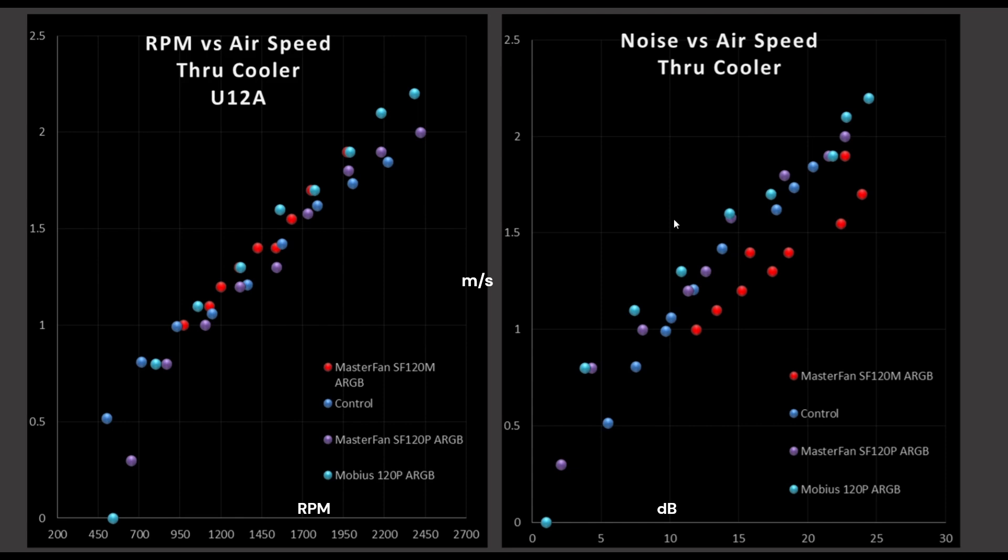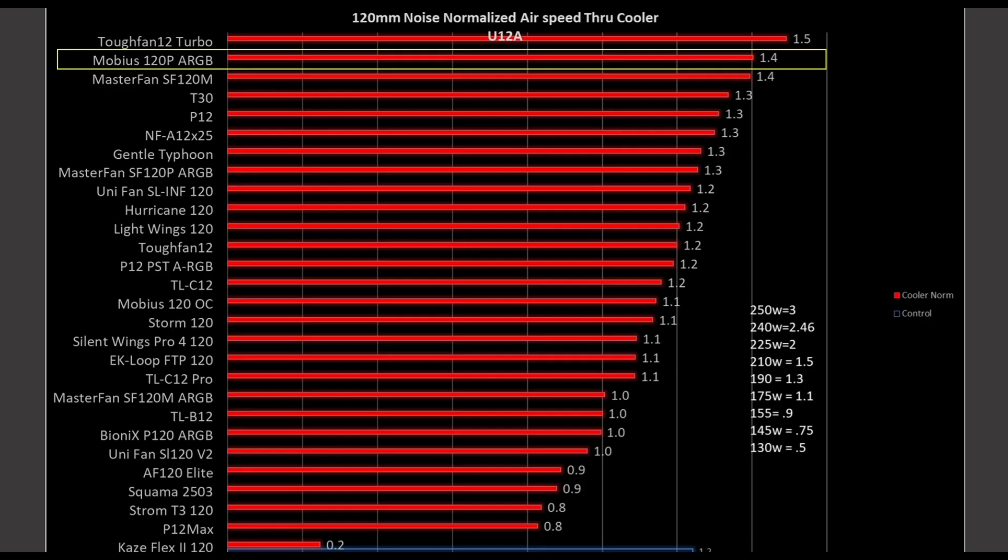On the right side, we are taking a look at noise versus airspeed — a measure of how quiet this fan is in its operational range. Again, we see that the Mobius is sitting right towards the top of the graph, in an excellent position overall. The comparison includes top performers, middle performers, and bottom performers so you can see how it overall positions itself. If you want to know the rank, go back to the beginning of the video.